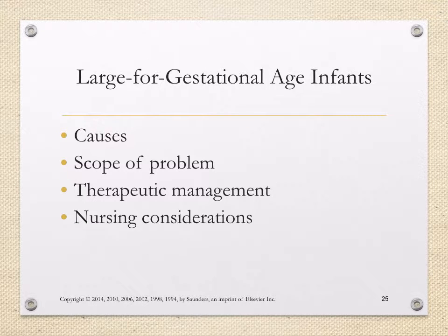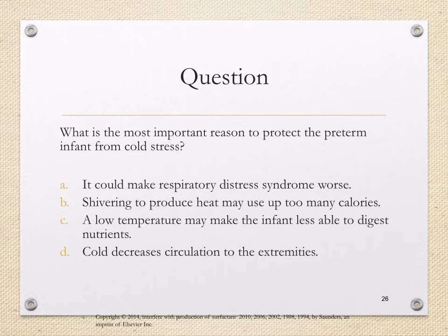Large for gestational age newborns should be placed on a blood sugar protocol and monitored for their ability to maintain blood glucose levels within normal limits once they have to work independently to do so. We would look for signs and symptoms of hypoglycemia, such as jitteriness, disorganized feeding, and changes in vital signs. Watching and assessing these newborns closely is very important. Our last discussion point is: what is the most important reason to protect the preterm infant from cold stress?